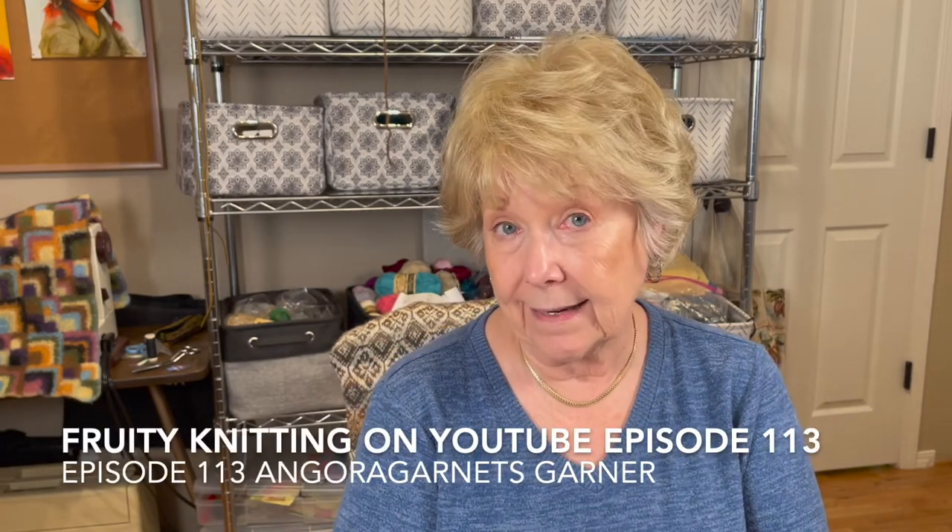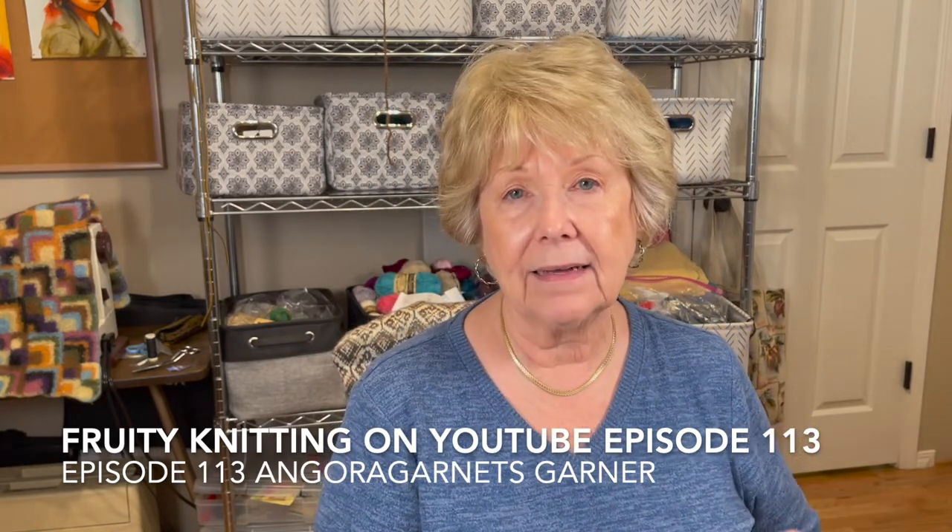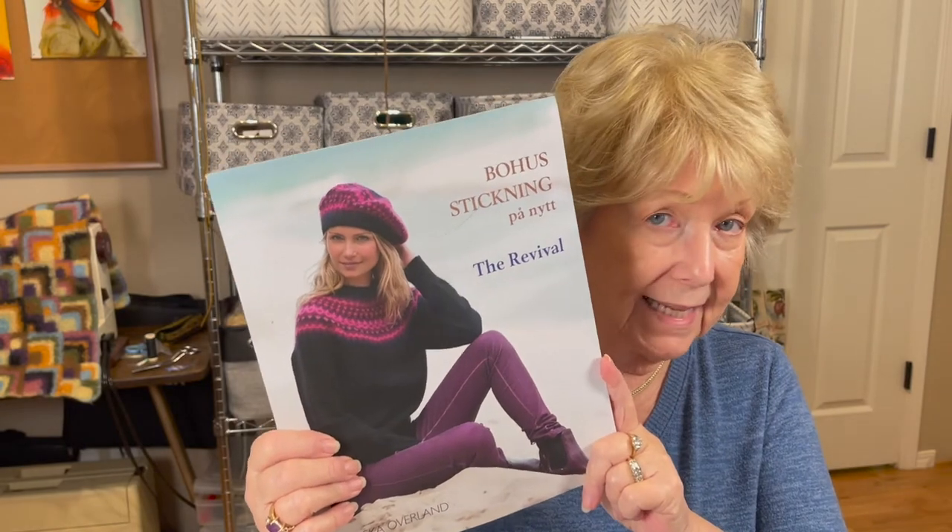Even though my ancestry really comes from Sweden — I've actually been there a couple of times — I had never seen or heard about this. So it was really exciting to me when I found out about it. I actually found out about it from another group I follow called Fruity Knitting, in their episode 113. They had a gal on there talking about the revival of this style of knitting. I just know it's going to be one of the most challenging things I've probably ever done in knitting.